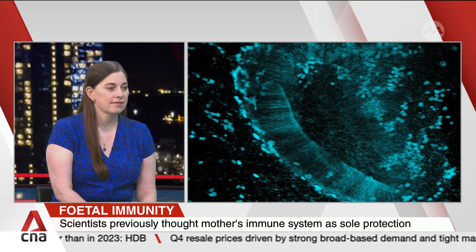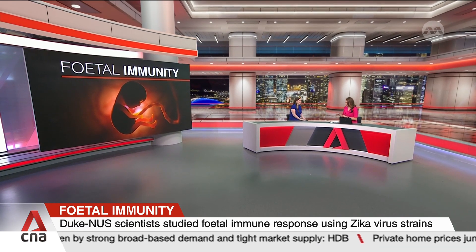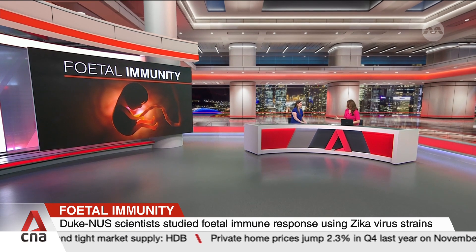These are very fascinating findings. But we are curious — why did your team choose to use different strains of Zika virus instead of other common infections?